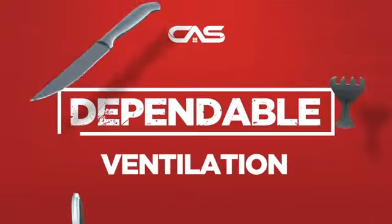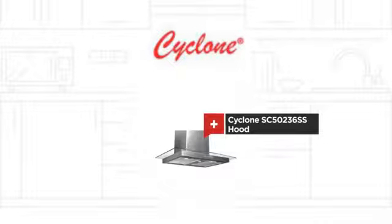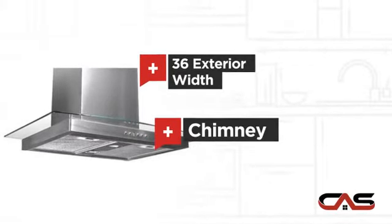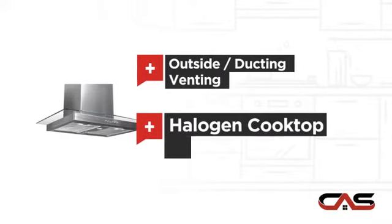Need a dependable ventilation system? Try this ventilation hood model from Cyclone. It offers many features: compact 36-inch design, chimney style, outside and ducting venting, and halogen-like lighting.